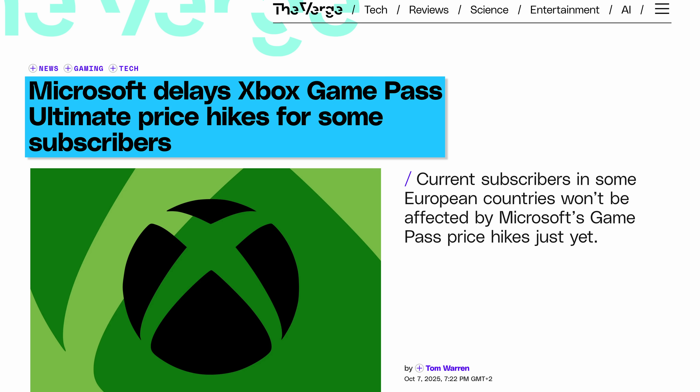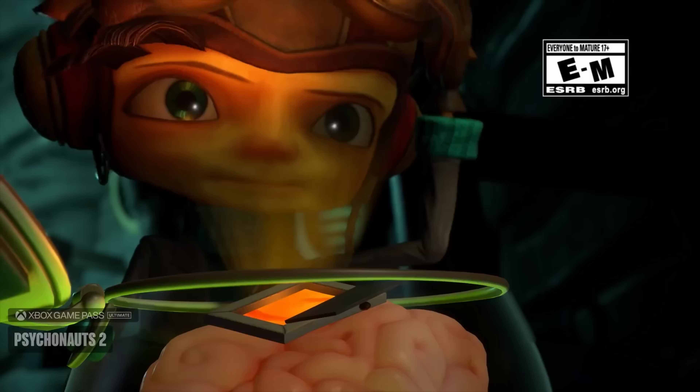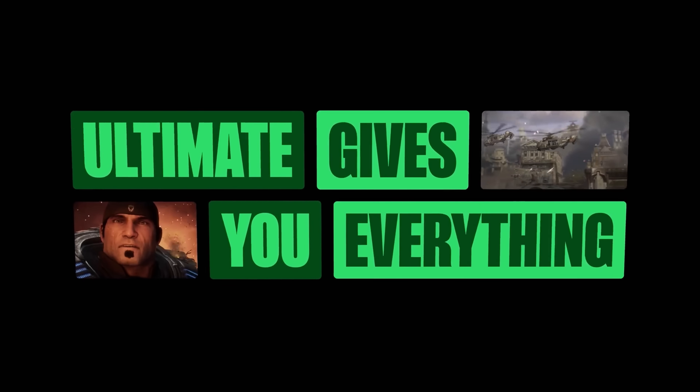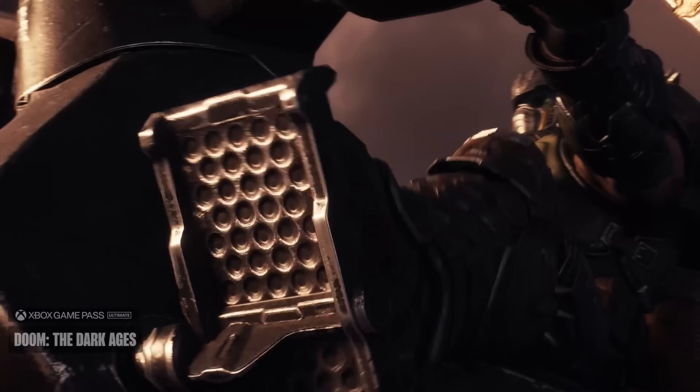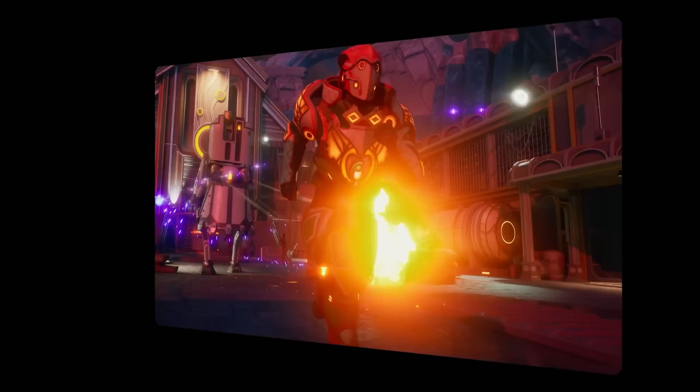Talking of unpopular updates, Microsoft decided to delay its recently announced massive Xbox Game Pass Ultimate price hikes specifically for customers in countries like Germany, Ireland, South Korea, Poland, and India. Customers in select markets will get more time and the opportunity to cancel their subscription before Microsoft raises prices, due to regulations in those countries giving consumers stronger protections.